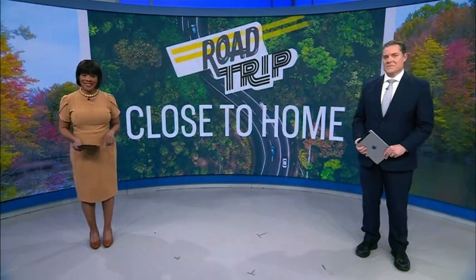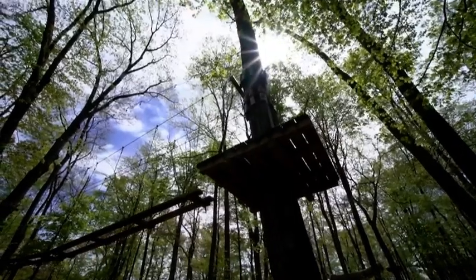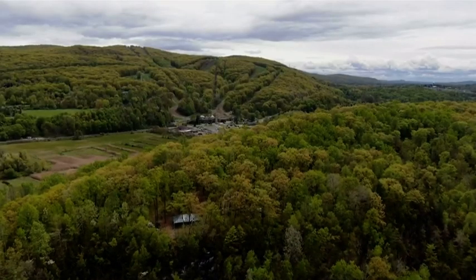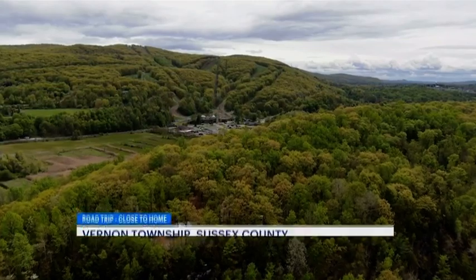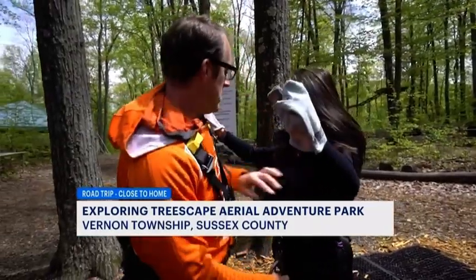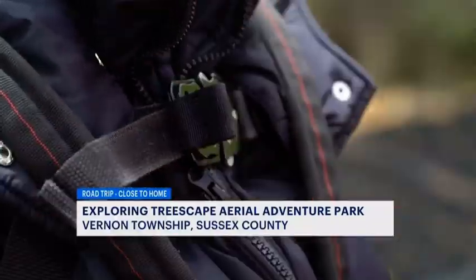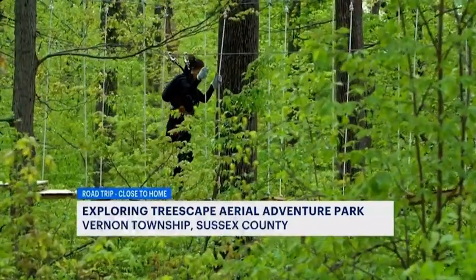Here's a road trip close to home. We thought of the Great Gorge because of the fact that we're in a gorge here as part of the 550-acre property. It's just a really serene place to be, really out in nature. We're really not that far from civilization, but you really feel like you are.